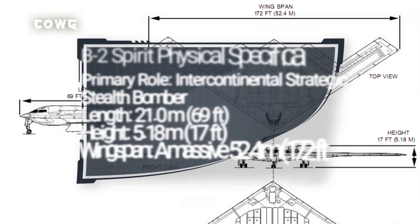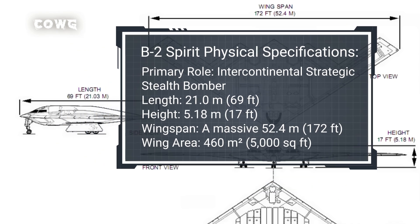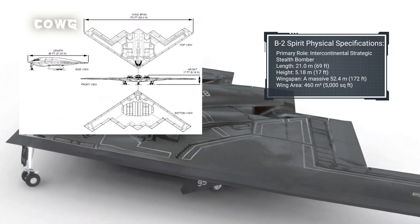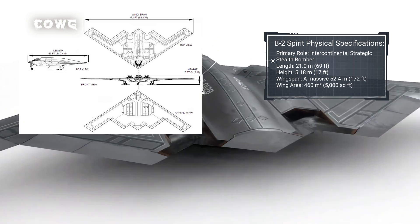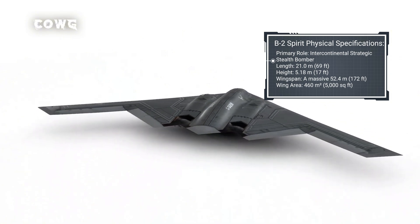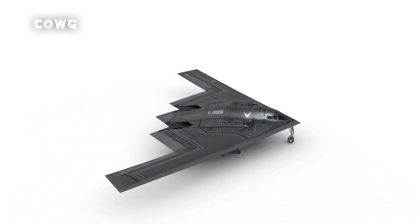The B-2 Spirit is a masterpiece of military aviation, boasting top-tier technical specifications that reflect its role as an intercontinental strategic stealth bomber. With its unique flying wing design — lacking a distinct fuselage or tail — the B-2 optimizes radar wave dispersion. The aircraft has a length of 21.0 meters (69 feet) and a height of just 5.18 meters (17 feet), minimizing its radar cross-section. Its most striking feature is its wingspan, stretching 52.4 meters (172 feet), creating an enormous wing area of 460 square meters (5,000 square feet). This structure provides exceptional lift and the stability required for a flying weapons platform.